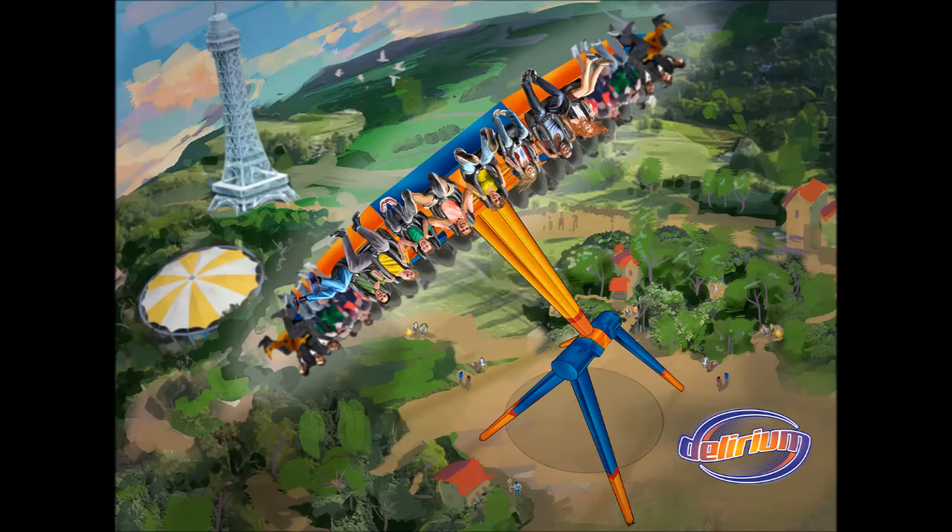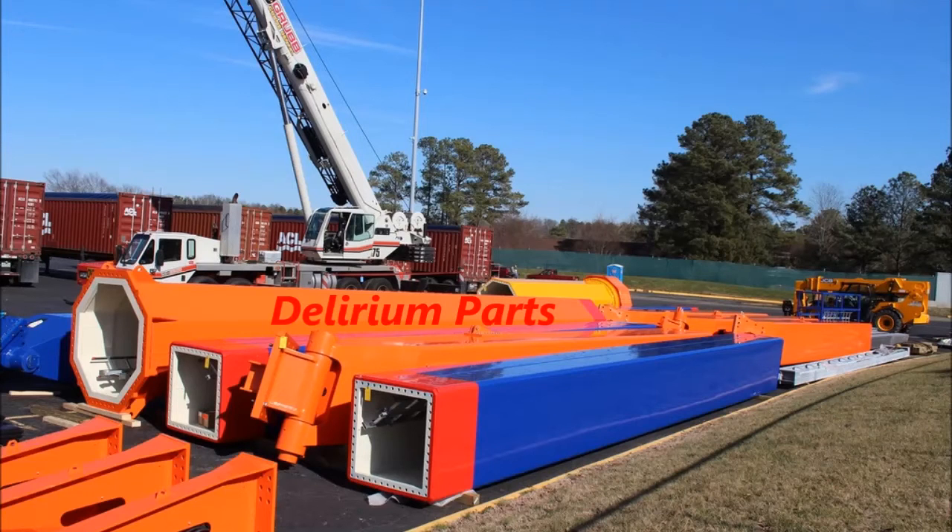Here's a new picture of what the Delirium is supposed to look like right now. And here are some of the parts when they were bringing it in and what they were doing with that.